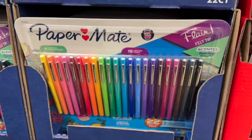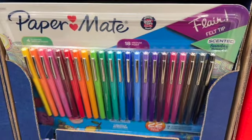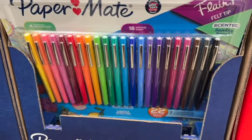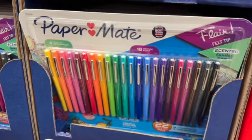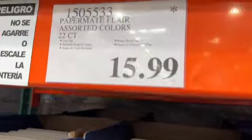22-count Paper Mate Flare Markers. These come in assorted colors — you get 4 scented medium points and 18 medium points, for $15.99.